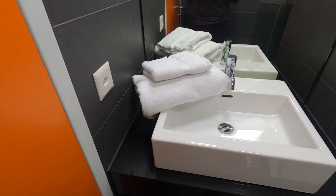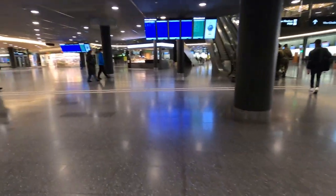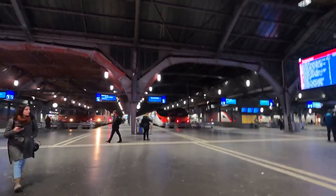There are lockers and showers available in Zurich station and they are kept very clean. Towels are provided for the showers. A quick dinner in the station then it was back to the airport. I absolutely love how accessible the city is to the airport. This was my second time visiting Zurich and it's truly beautiful here.